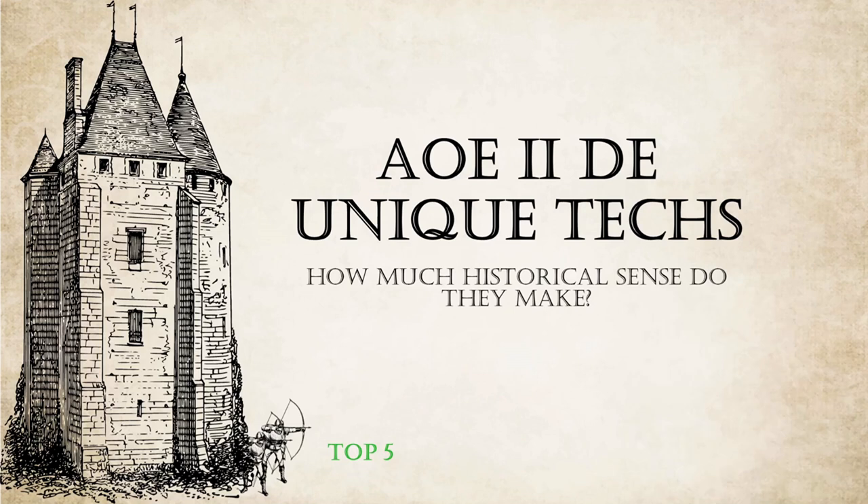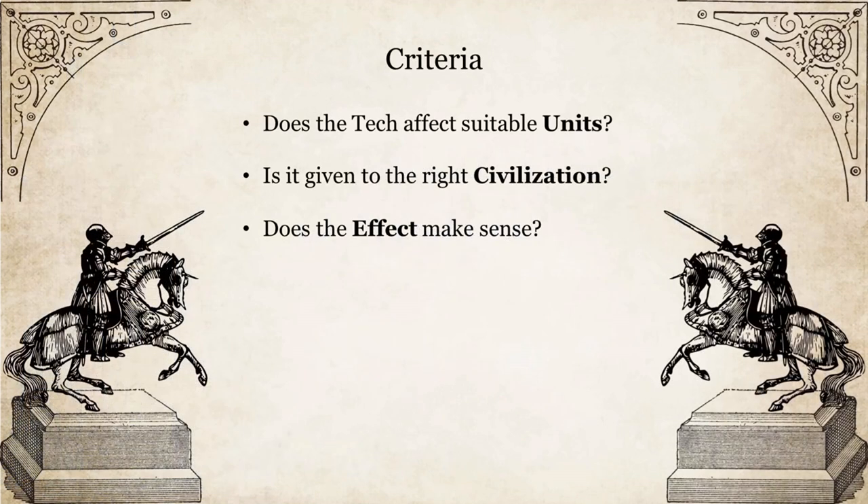Before we start, in the previous video we looked at the 5 worst technologies in that regard. If you haven't seen it, maybe check that one out before — link in description. As in the previous video, I will be judging whether a technology is affecting the right unit, is given to the right civ and has a logical effect. On top of that, we will also check if the tech is truly unique to its civilization.